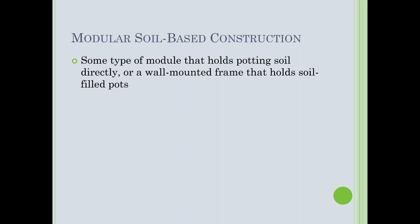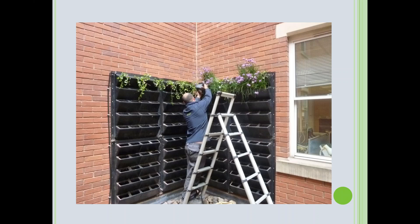The three types are: modular soil-based systems, modular hydroponic systems, and fabric-based hydroponic systems. Modular soil-based construction is what it sounds like — some type of module that holds potting soil, or sometimes a wall-mounted frame holding soil-filled pots. The key is that the plant roots are in potting soil. Most have drip irrigation; you can see the single irrigation line here on the left side of this wall.